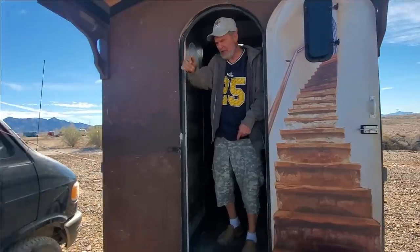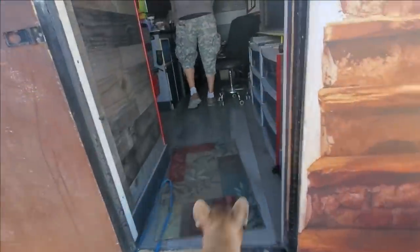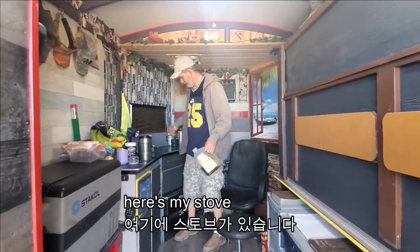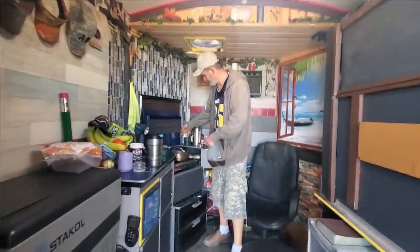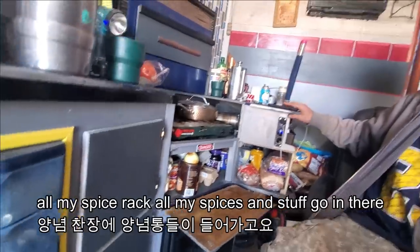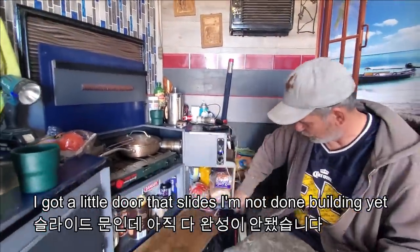Can I see around? Yeah, come on. Wow — nice little sink, I made. Here's my stove. Here's my little cutting board. All my spices and stuff go in there. And I got a little door that slides. I'm not done building yet — this is going to slide like this. And you have a heater. And there's my refrigerator.